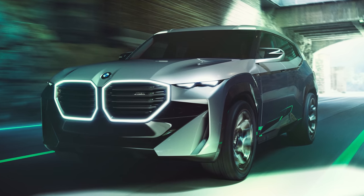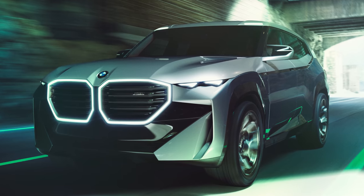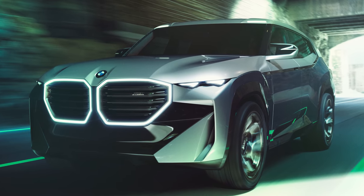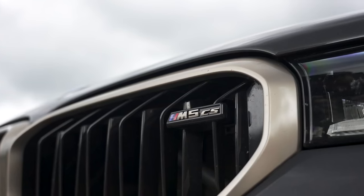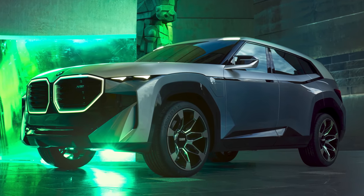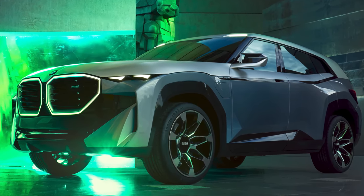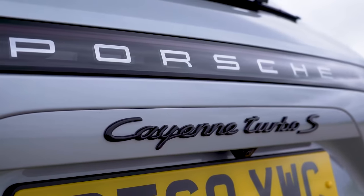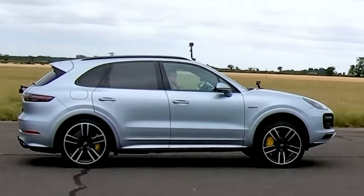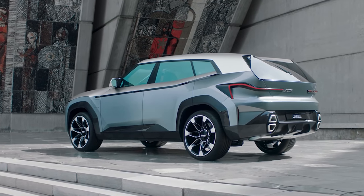Unlike those cars, the XM also has an electric motor that boosts its total power up to 750 horsepower — that's 115 horsepower more than you get in a BMW M5 CS, making the new XM the most powerful BMW road car ever made. It's also got 70 horsepower more than a Porsche Cayenne Turbo SE Hybrid, so the XM is also the most powerful SUV ever made.